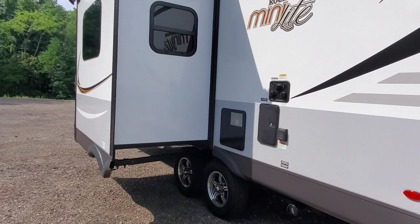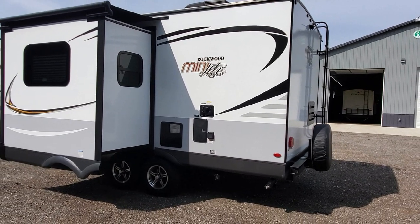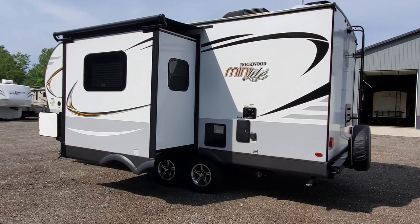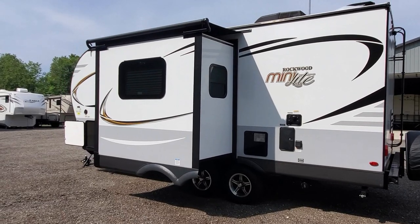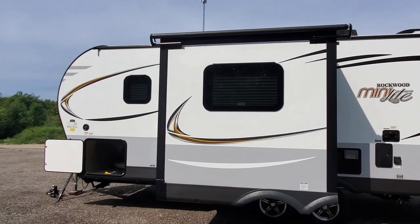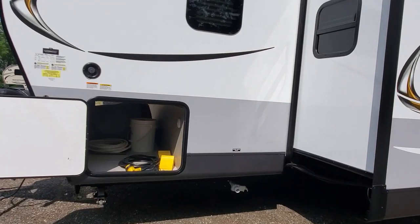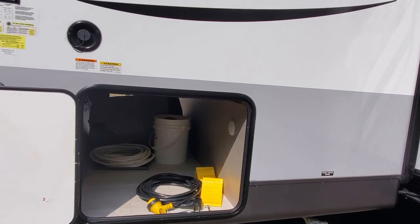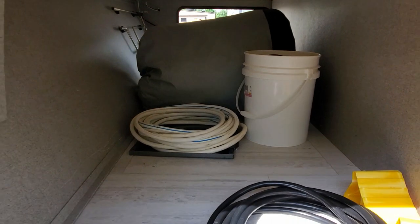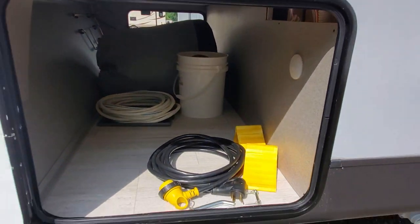I've gone all around this thing and the exterior I would rate a nine out of ten — it's so clean. They brought it in ready to go, ready to be sold. As you can see, it also has that slide topper up there, which is probably another $800 to $1,000 installed. So once again you're getting a lot of extra goodies on this thing that you wouldn't necessarily see just showing up at the lot.